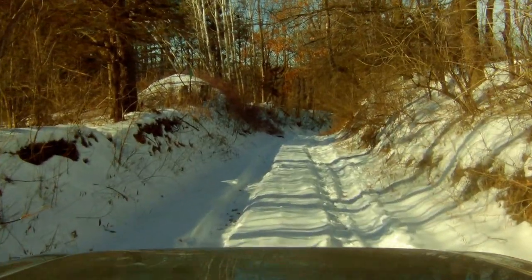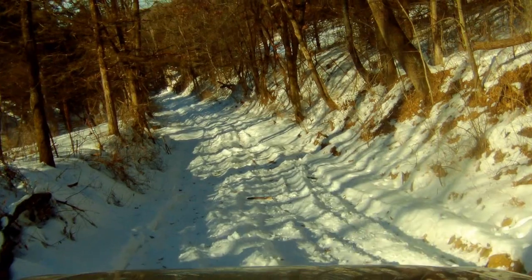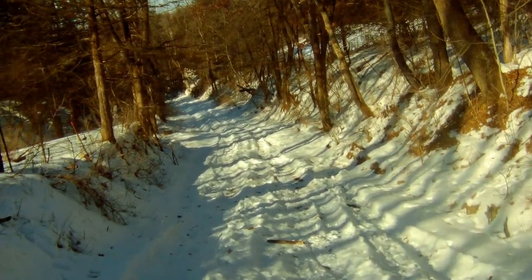We had found this campsite after exploring a short trail nearby. Snow-covered or when wet, this short trail is a nice little challenge.